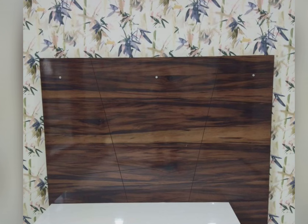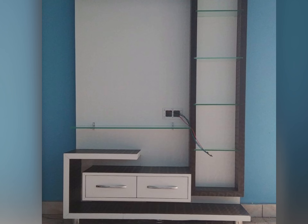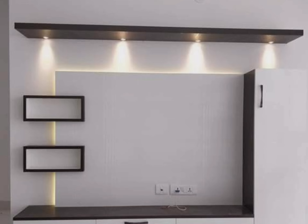An entertainment cabinet also enhances the overall appeal of your TV and living room. Apart from protecting and organizing your entertainment devices, entertainment cabinets enhance the overall appeal of your living room. Different styles, designs, and sizes are available — as you can see in this video, there are lots of designs available.